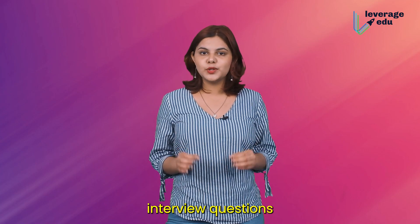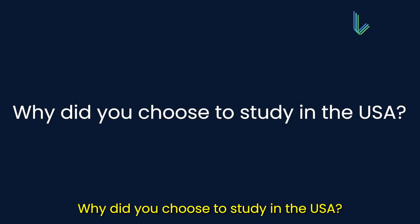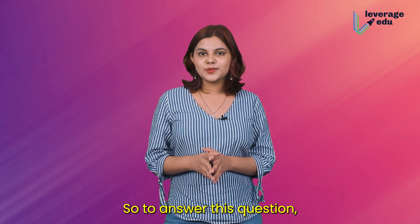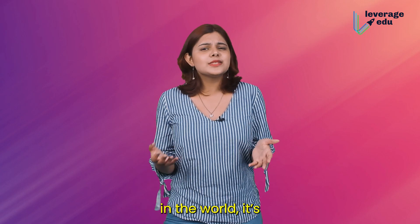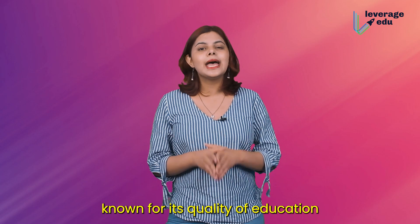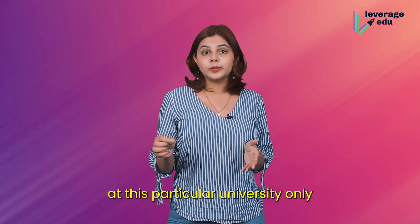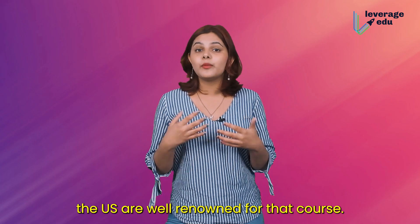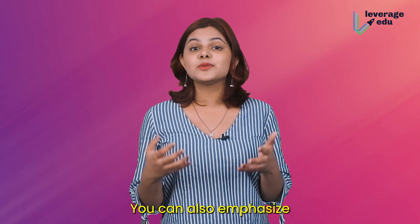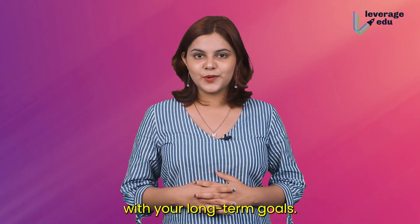Now let us look at common interview questions and how to answer them. Number one: why did you choose to study in the US? You can start by saying that the US has some of the best universities in the world, it's known for its quality of education, and the course you want to pursue is available at this particular university. You can also emphasize that studying in the US aligns with your long-term career goals.